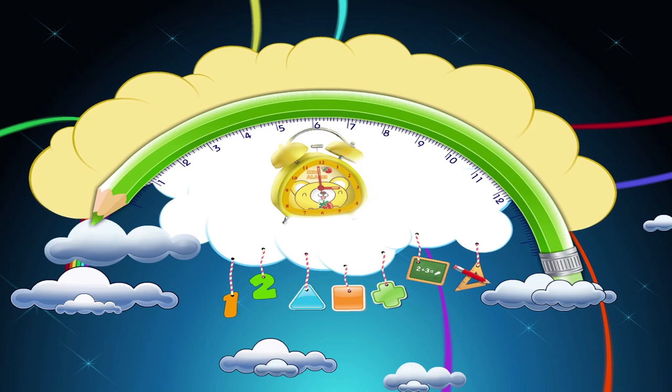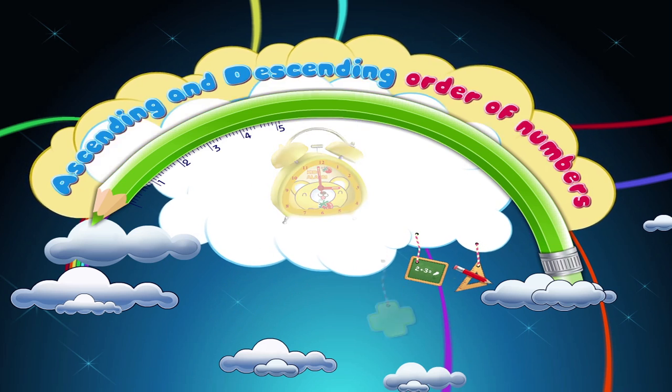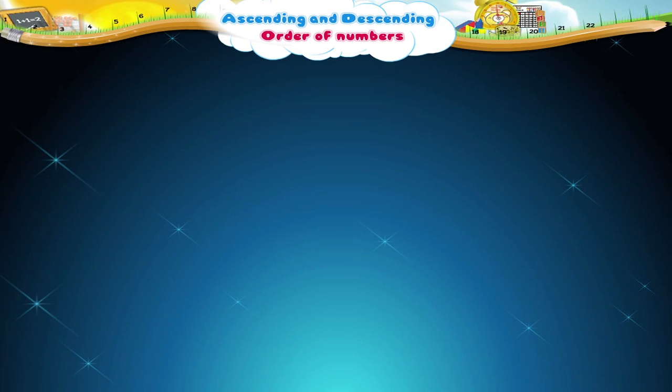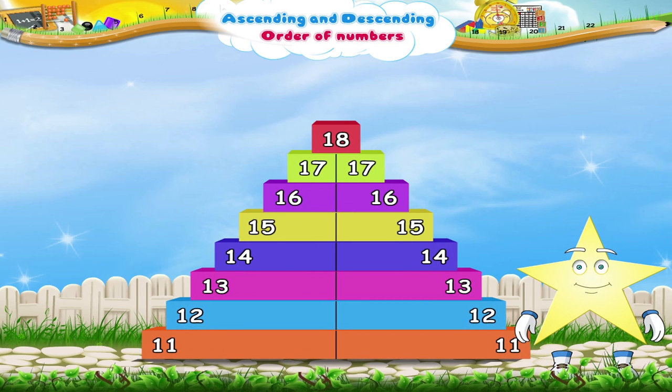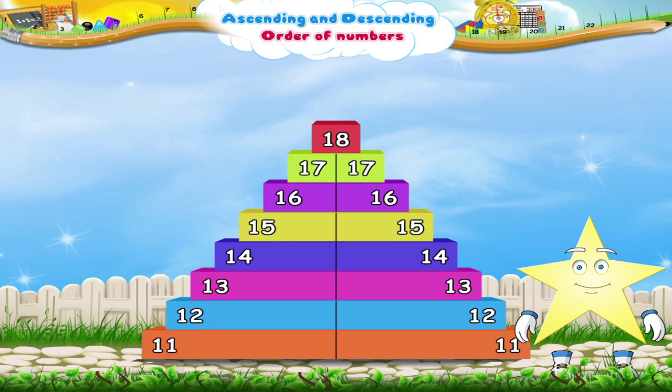Ascending and Descending Order of Numbers. Hey Stari, look at this colourful set of stairs. Did you notice, Stari, that each step has a number written on it? Let us read them.